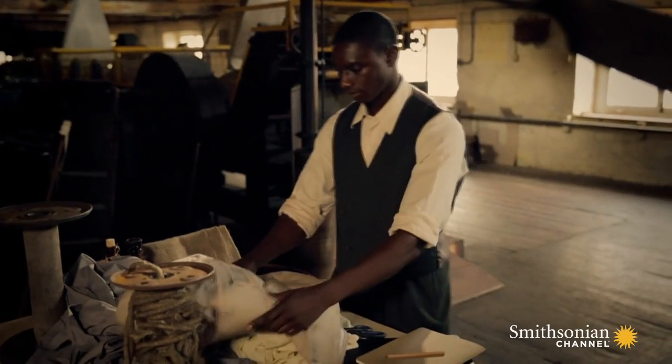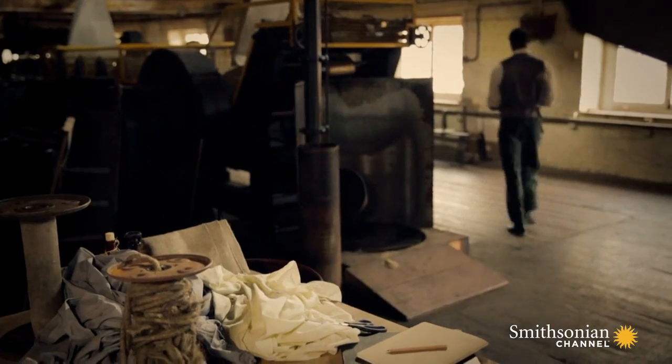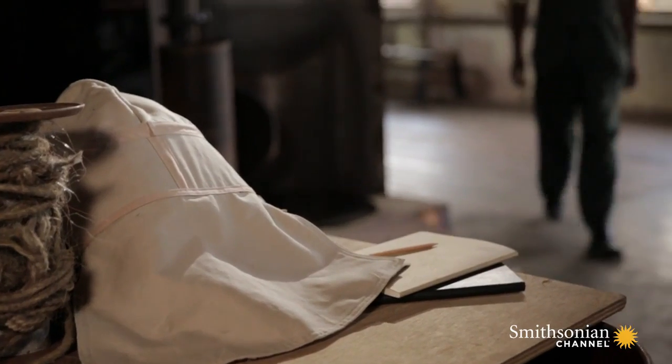The breathing hood is born. But to prove his mask works, Morgan needs to test it. People were hesitant to purchase his product or even to try it out, because they couldn't believe that an African-American could actually develop a product like this, and that it would actually work.